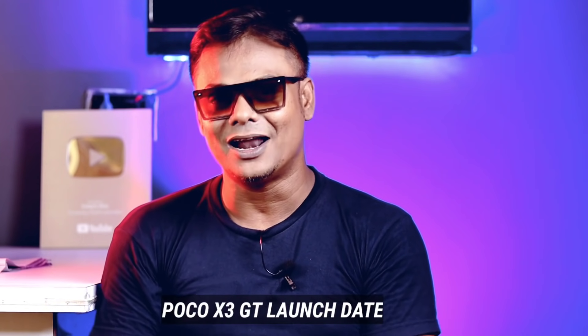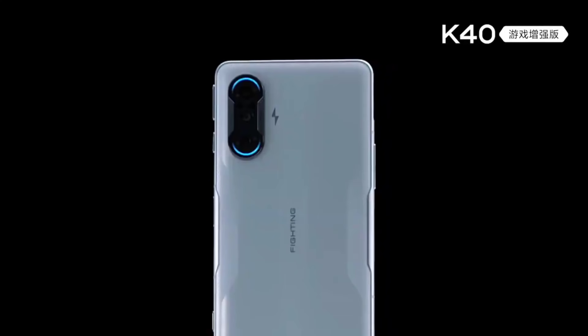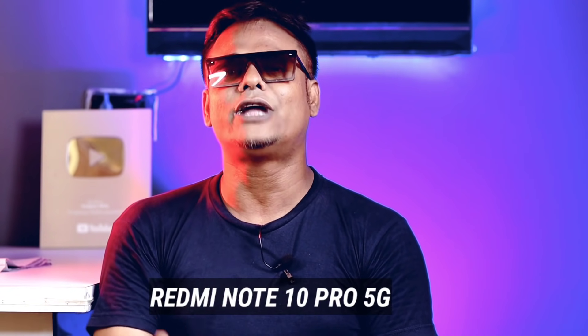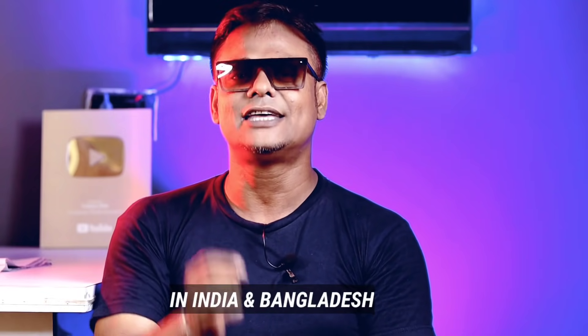Today I'm talking about Poco X3 GT. How many people are coming from India and Bangladesh? There are specific specifications for this phone. The unboxing of this smartphone is on our channel, so they will have Poco X3 GT covered.